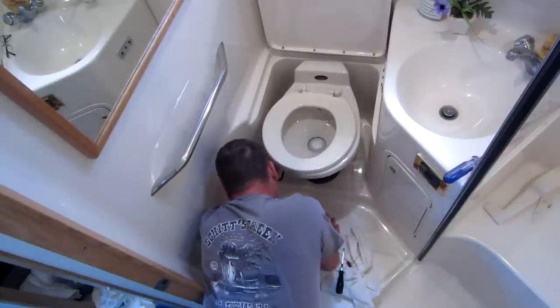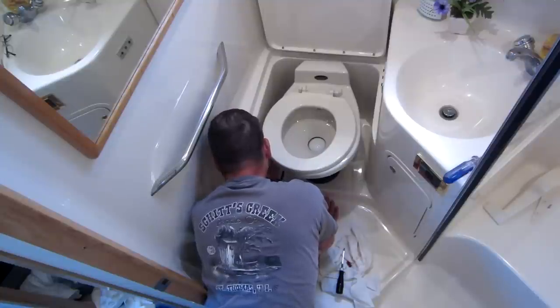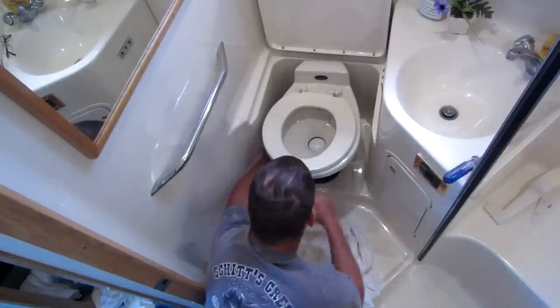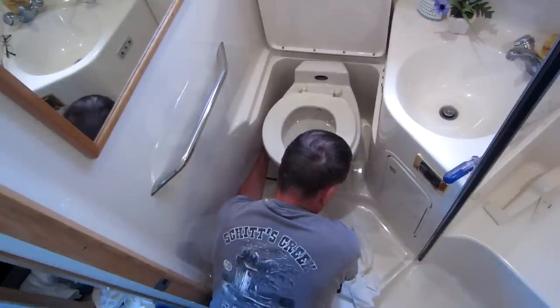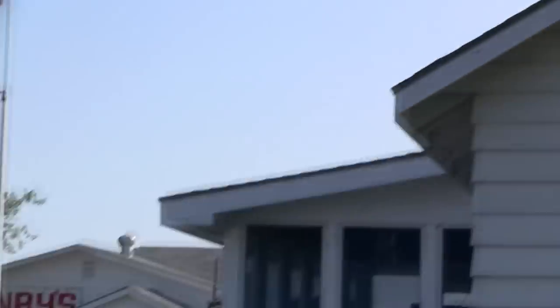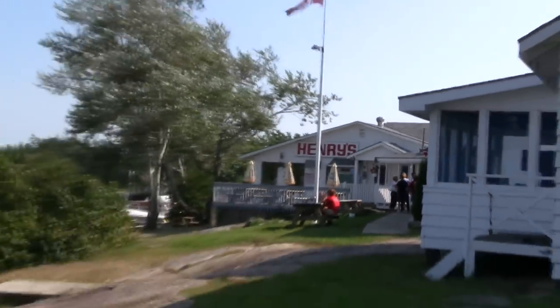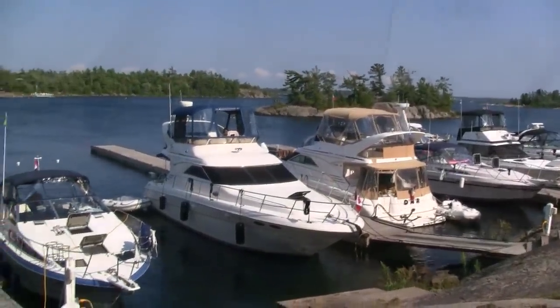I've had this toilet apart twice now. A couple weeks ago I took it all apart in an attempt to remove the smell using lime, and I've cleaned it thoroughly each time so there should be little overflow. I'll also include a link to a video I did of replacing the toilet seal on this a couple years ago when we were in Georgian Bay near Henry's Fish and Chip restaurant on beautiful Frying Pan Island.